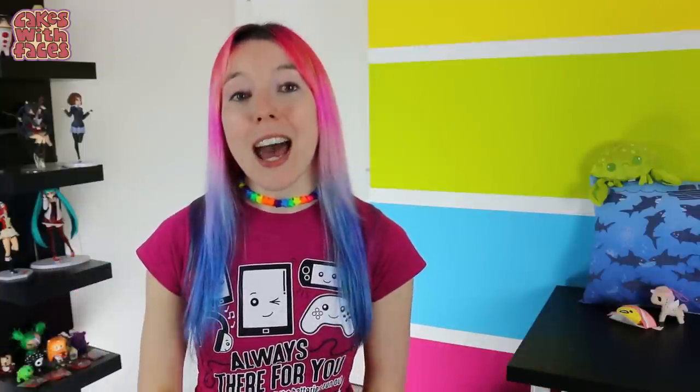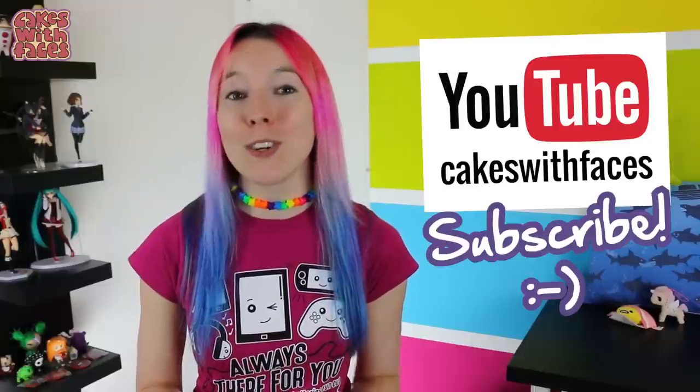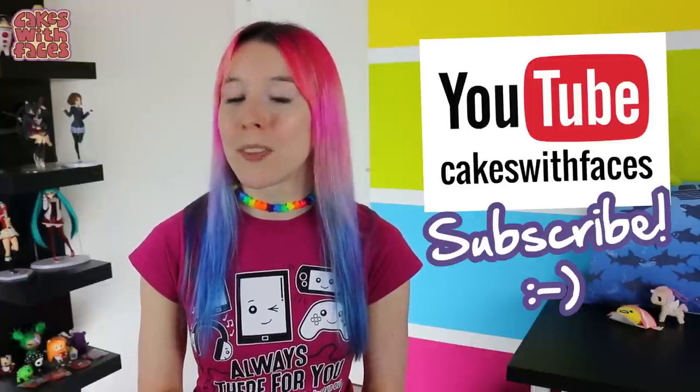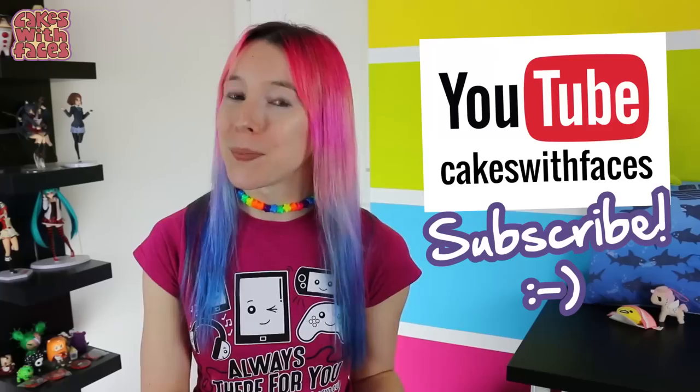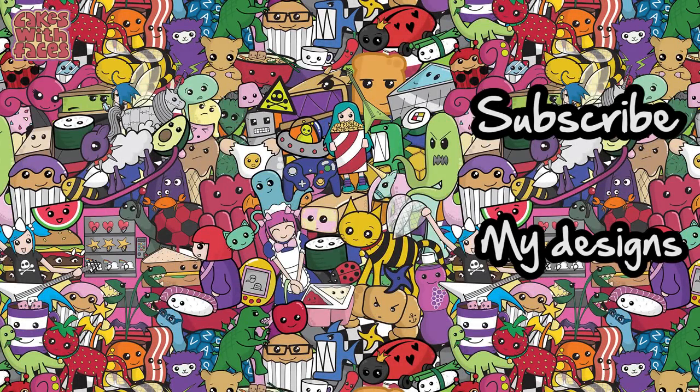And that's it! The links to download it are in the description. Tell me in the comments how you get on! If you want to see more of my artwork, follow Cakes with Faces on Facebook, Twitter or Instagram. I've just planned my next trip to Japan so there'll be new Japan videos coming up soon, and there's also a few more Disney World videos for you as well. See you soon — bye bye!